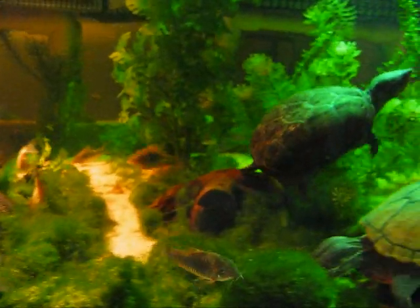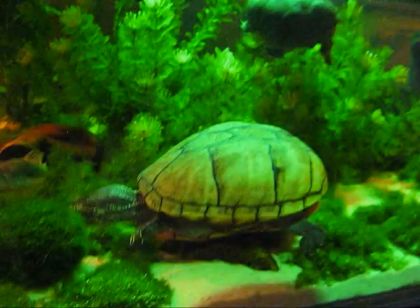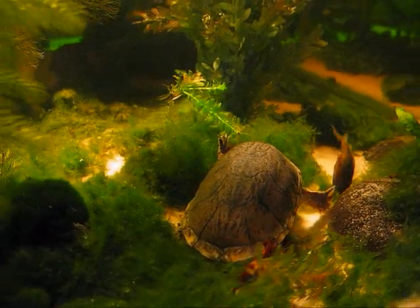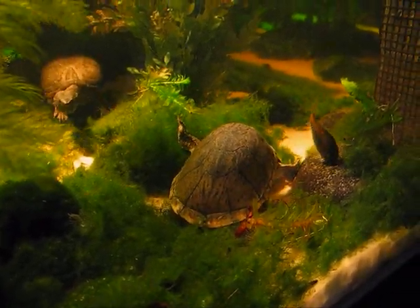That particular female musk turtle, Brooks, is a little bit camera shy. There's our big female mud turtle, who's not camera shy, and there's a male musk turtle. He's rummaging in the moss there, looking for bits of sinking wafer, which I have scattered all about.